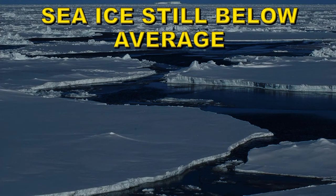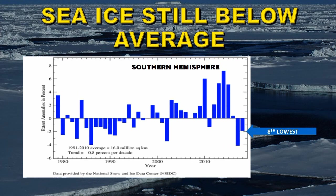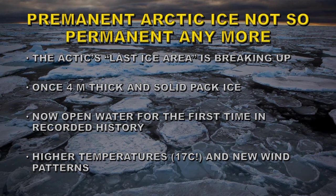Turning from fire to ice, sea ice extent is still below average in both hemispheres. In the northern hemisphere we had the ninth lowest sea ice extent on record, representing the 18th consecutive year with below-average extent. In the southern hemisphere it was the eighth lowest on record and the second consecutive year below average. More concerning is that some permanent ice in the Arctic is now beginning to break up. What was once called the 'last ice area' — once four metres thick solid ice pack — is now open water for the first time in recorded history, driven by higher temperatures nearly as high as 17 degrees centigrade and new wind patterns.